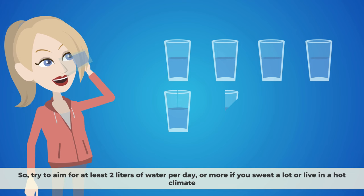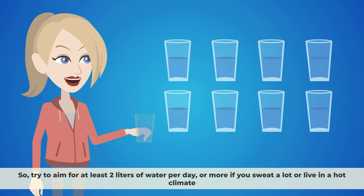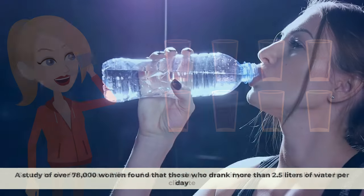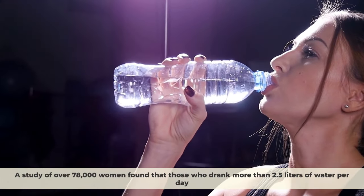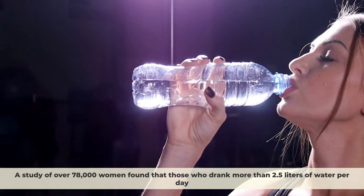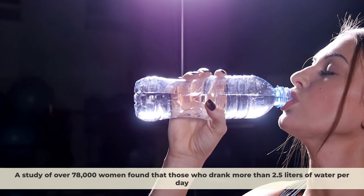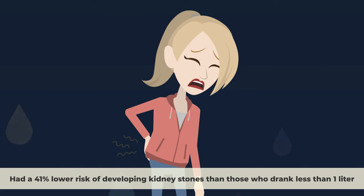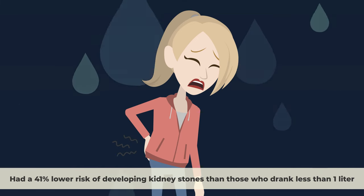Try to aim for at least 2 liters of water per day, or more if you sweat a lot or live in a hot climate. A study of over 78,000 women found that those who drank more than 2.5 liters of water per day had a 41% lower risk of developing kidney stones than those who drank less than one liter.